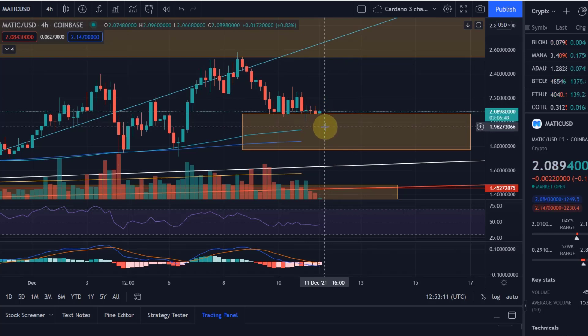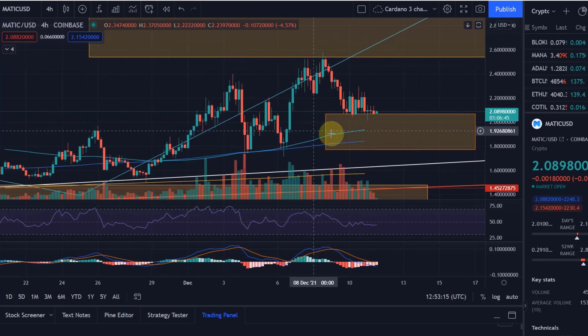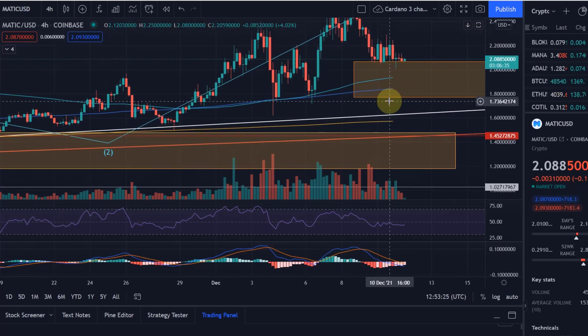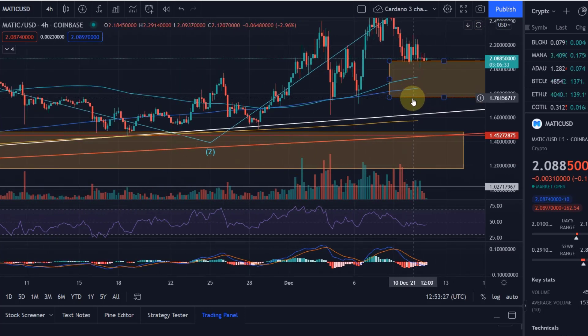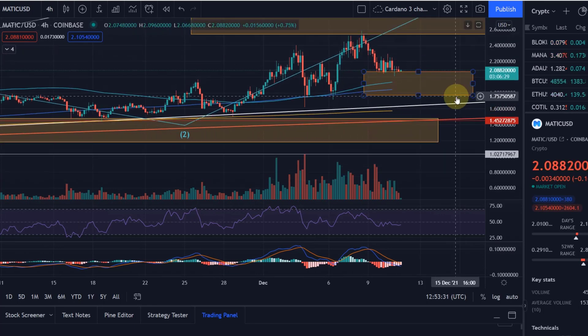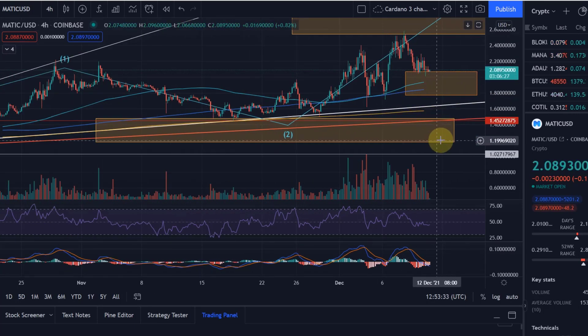Now we're already down here, so my guess is we break into the target area and probably find support at $1.94, where we have the 20-day moving average. Then $1.84 will be the next support if we lose that level. The lowest support we could reach in that scenario is $1.77. If we lose that, I think the scenario for a move to $1.20 is over, and we're going to go down into this yellow target area once more, even deeper.